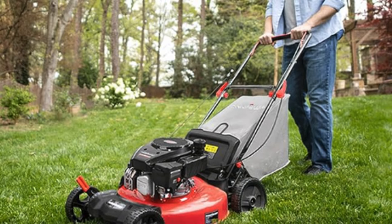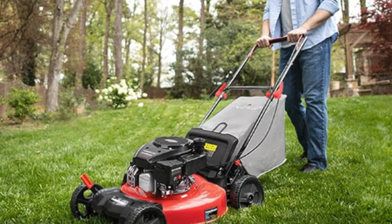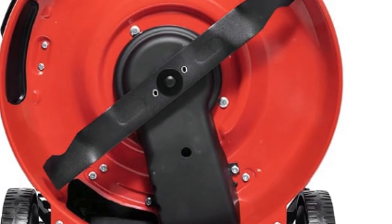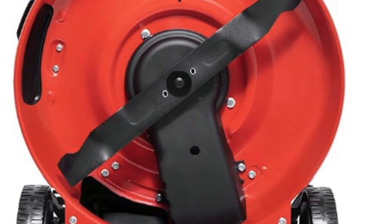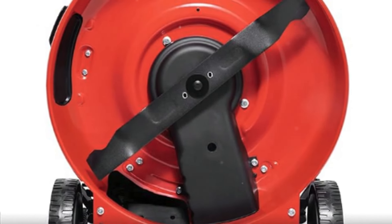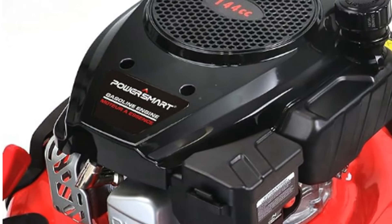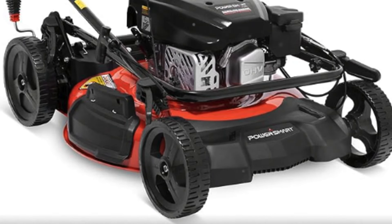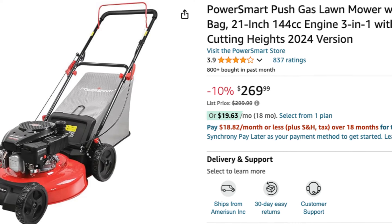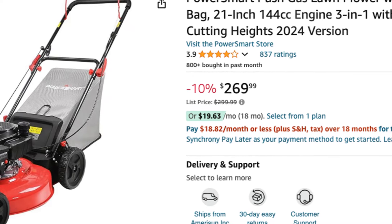Our number five pick is the PowerSmart DB8621CR. The PowerSmart is a versatile and efficient tool, perfect for maintaining medium to large-sized lawns. The 21-inch cutting deck provides a wide cutting path, reducing the number of passes needed and saving time and effort. The PowerSmart combines affordability, durability, and user-friendly features to make lawn maintenance straightforward and efficient. The mower's lightweight design and easy maneuverability make it ideal for navigating around landscaping features. The PowerSmart is currently available on Amazon for $269.